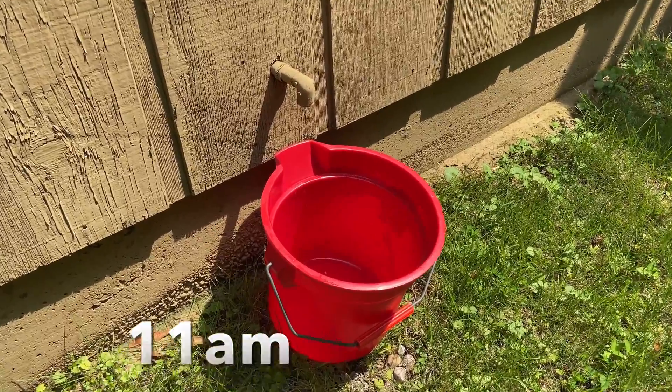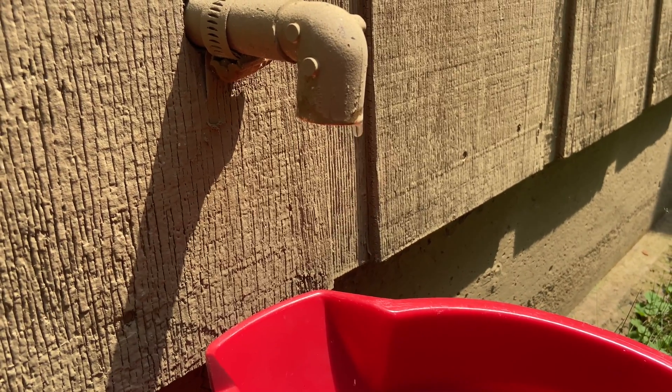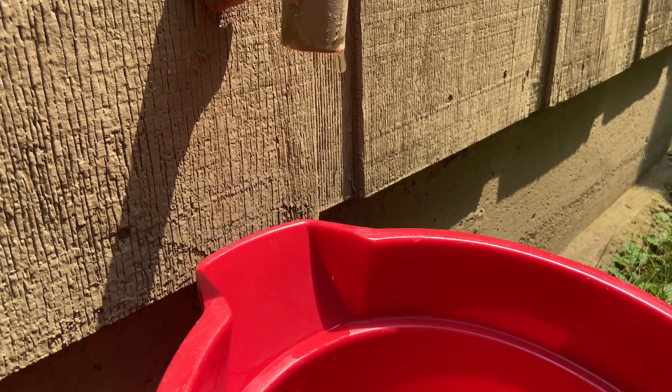Drip, drip, drip. A simple summertime experiment to see how much condensation comes off of an air conditioning unit over the course of a day.